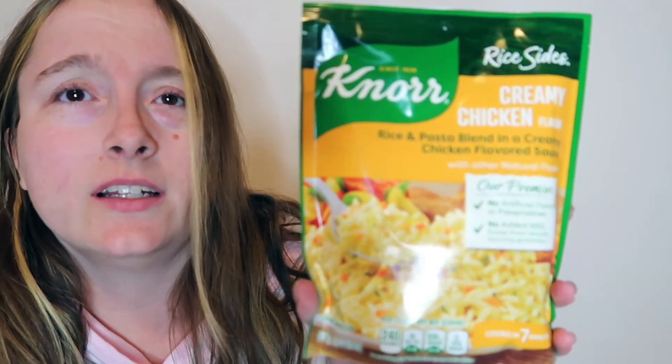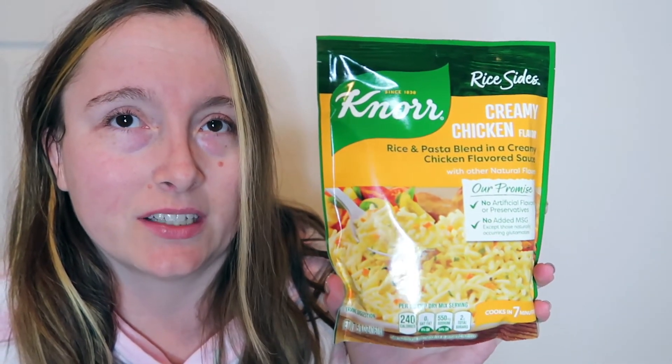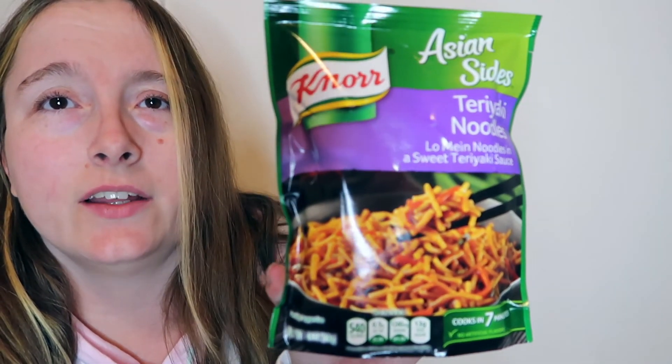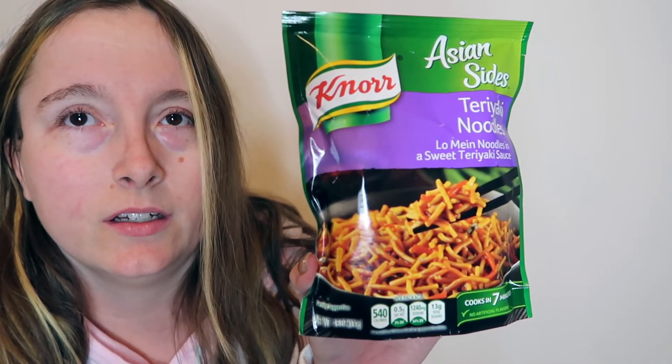I've got a three-pack box of their extra butter popcorn. This is one of my favorite store-brand popcorns because it tastes absolutely delicious. The last two things I've got are some Knorr creamy chicken rice sides — I've never seen this flavor but I'm really excited to try it because I love their other flavors — and I also picked up one of their Knorr teriyaki noodle sides, which is another one of my favorite flavors of their side dishes.